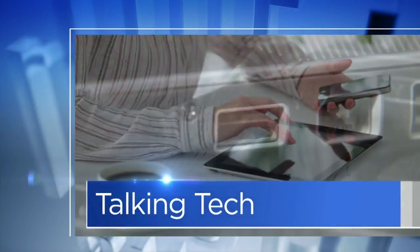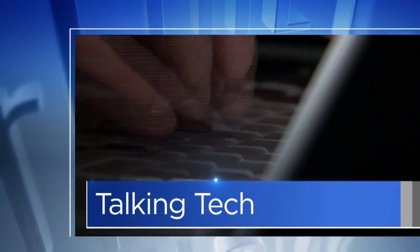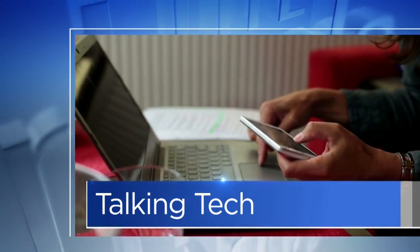This morning in Talking Tech, we are helping you look glam, professional, and ready to impress. It's all about your Instagram photos. Here to help us out is our friend, Chick Media's Megan Rothschild. Good morning, Megan. Good morning. Thanks for hanging around.